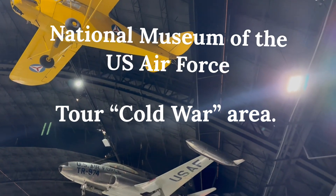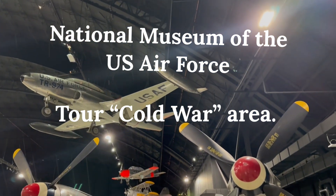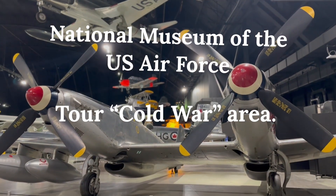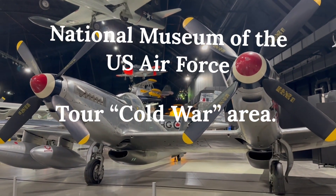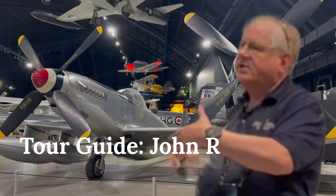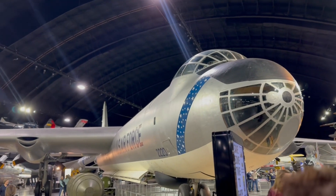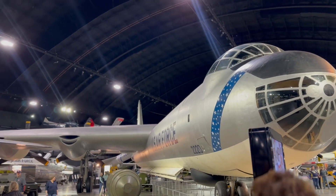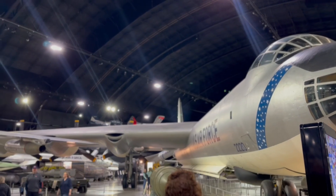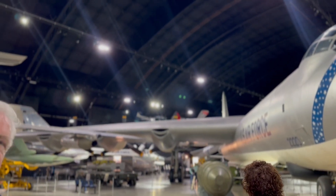The big advantage of the Twin Mustang was it had two pilots, so it could fly on longer missions because the pilots could trade off flying. In a combat situation, one pilot could concentrate on flying and the other could concentrate on the weapons and defending the plane. It had a range of 10,000 miles. It was built at the end of World War II to fly from North America to Japan and back.